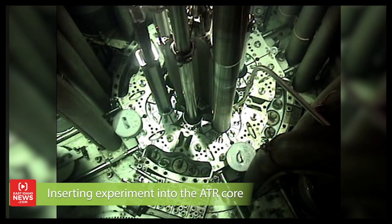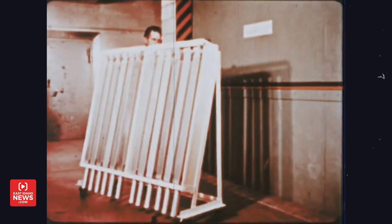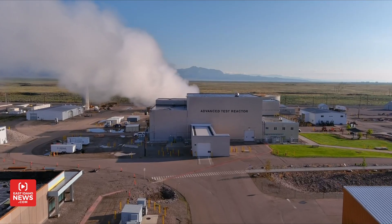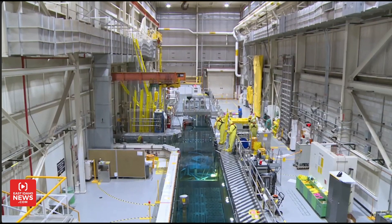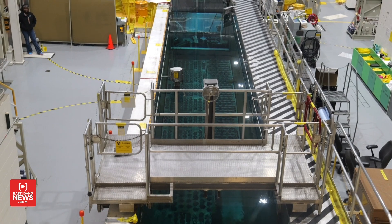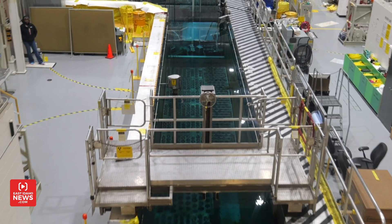It has the biggest spaces for testing, and you can even test different cooling methods in these spaces. Essentially, you can test experiments quickly and efficiently, making it a very unique and useful tool for nuclear research. If you get the chance to visit ATR, you will be one of a very small number of people who can say they've witnessed electrons moving faster than the speed of light in water. This phenomenon at ATR creates what is called the Cherenkov effect, turning the water near the reactor a glowing blue color.